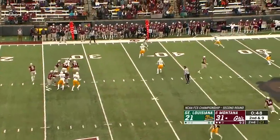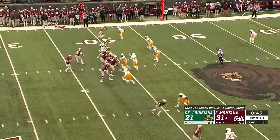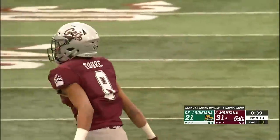On second down, Sneed to the sideline, catch by Roberts — has a first down, out of bounds. Slant pattern, caught by Ray. He's got some space, down to the Lions 35-yard line.